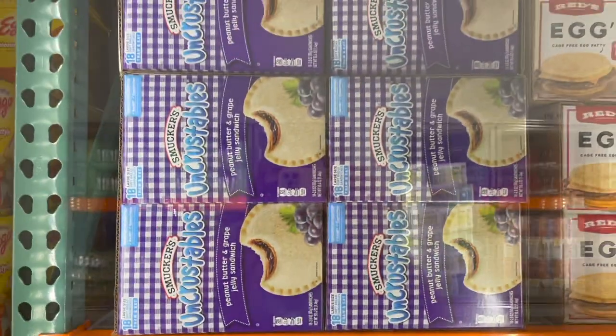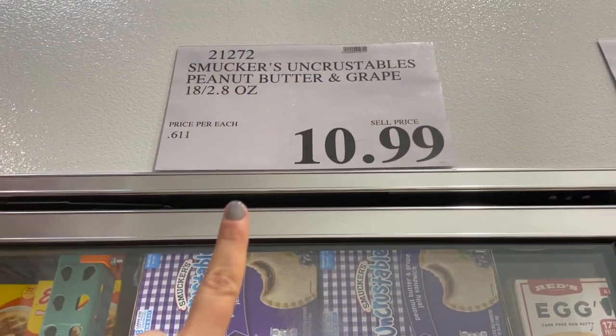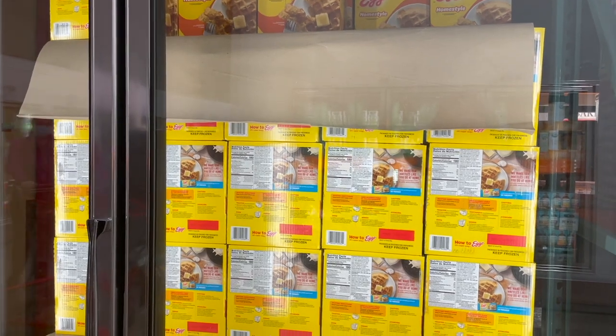And of course the famous Uncrustables — peanut butter and grape jelly — $10.99 for 18 of them. They also have a massive box of Eggo waffles — 72 of them for $10.